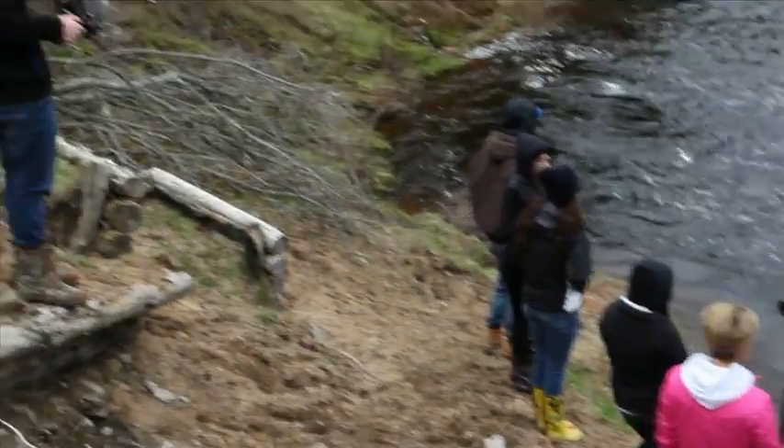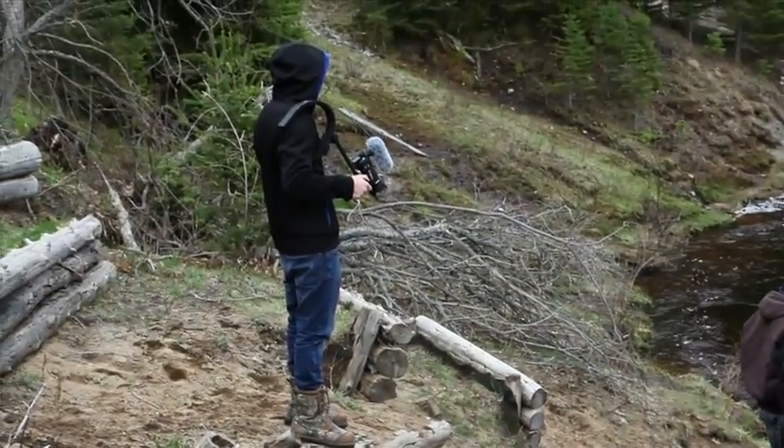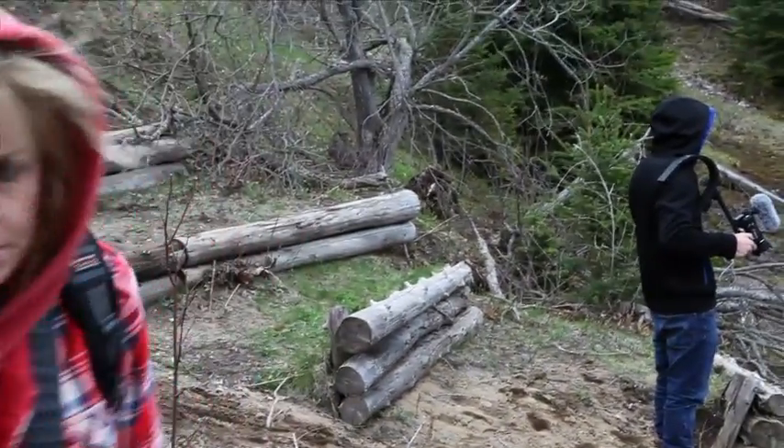The next morning, we arrived at one of the research sites along the Black River. It was a very cold morning, but we were all excited to get started.